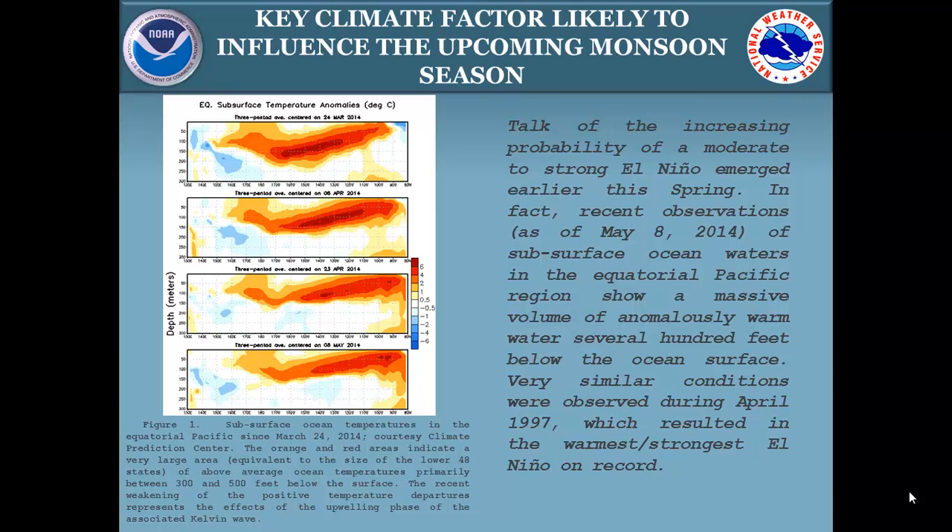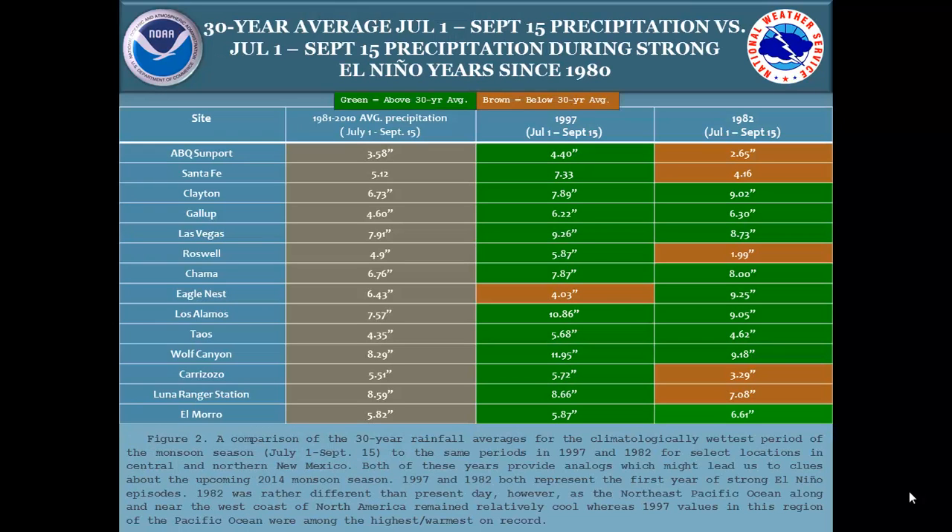1997 and 1982 were actually the two strongest El Niño events on record, with 1997 slightly stronger than 1982. I wanted to look back and see what 1997 and 1982 looked like if we were looking at the potential of a strong El Niño — even though most models were saying it's going to be moderate. The initial subsurface conditions look a lot like those two strong years.